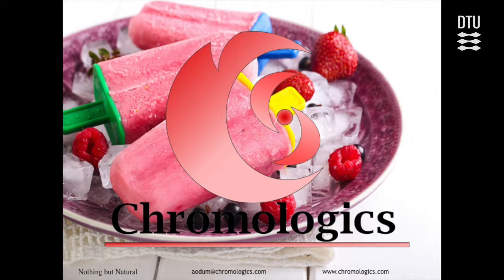Okay, I'm Anas, I'm from Chromologix. I'm one of the three co-founders and I'm very happy to be here today and tell you about our startup idea. At the moment we're still a DTU project, but hopefully that'll change.